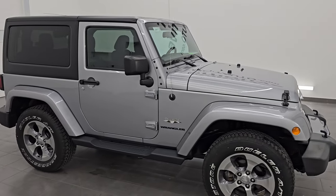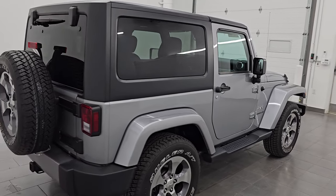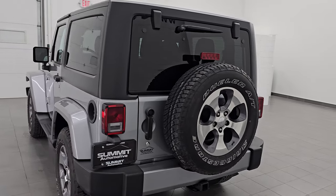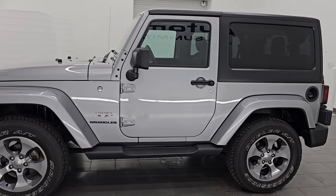Hey, this is Brett. I hope everybody's having a great day. I am super excited to go over this ultra clean 2016 Jeep Wrangler Sahara two-door. This is stock number 14459ZA. I am here at Summit Automotive in Fond du Lac, Wisconsin — your new and used Jeep and Jeep Wrangler headquarters.